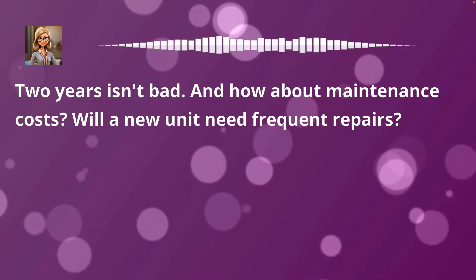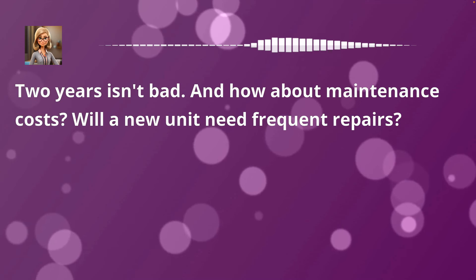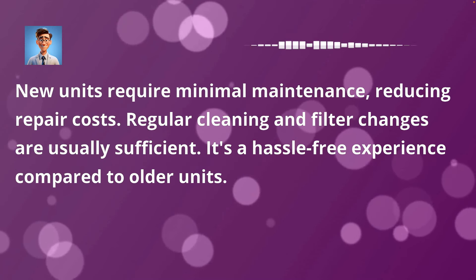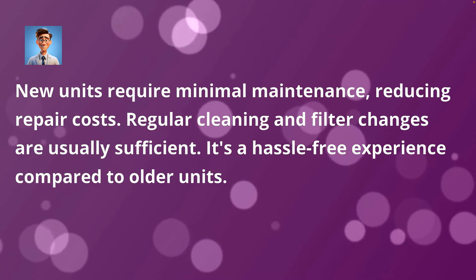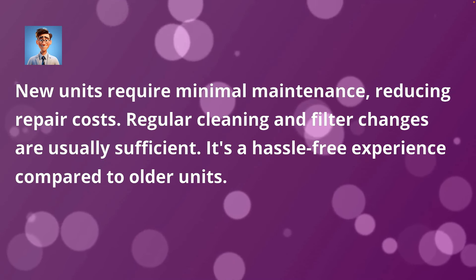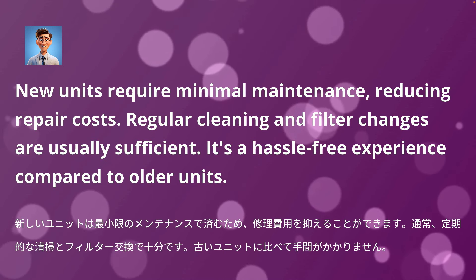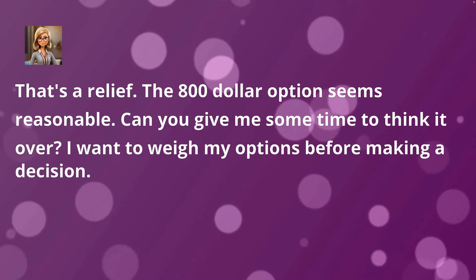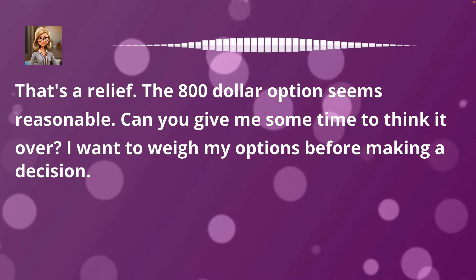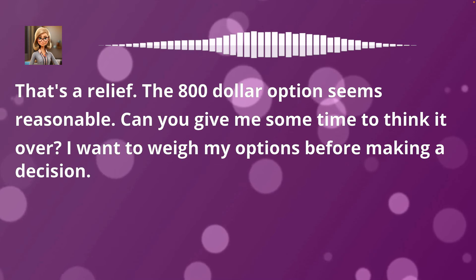Two years isn't bad. And how about maintenance costs? Will a new unit need frequent repairs? New units require minimal maintenance, reducing repair costs. Regular cleaning and filter changes are usually sufficient — it's a hassle-free experience compared to older units. That's a relief. The $800 option seems reasonable. Can you give me some time to think it over? I want to weigh my options before making a decision.